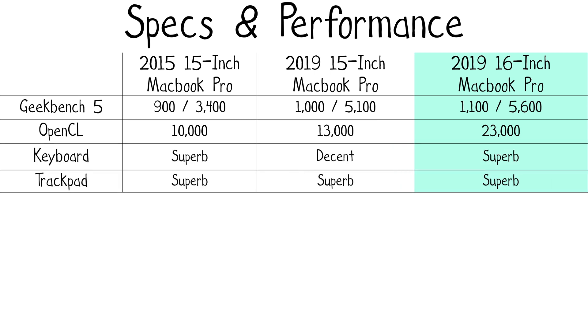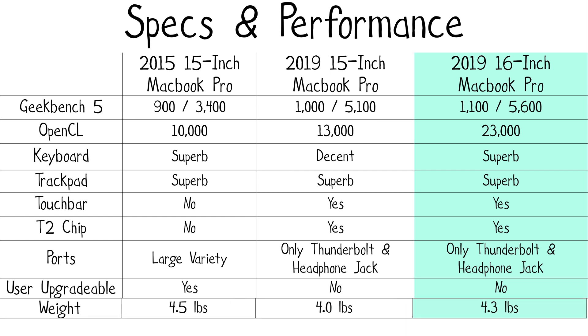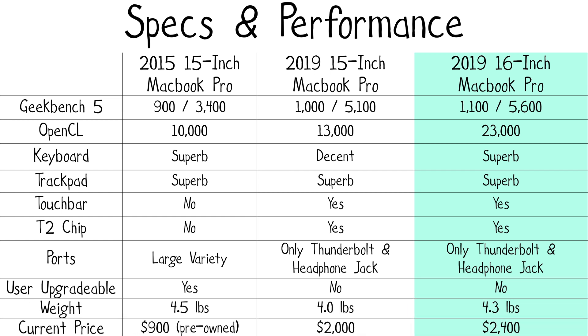Comparing the CPU and GPU performance of the base 16-inch MacBook Pro to its predecessors: the CPU performance shows improvement over the 2015–2019 15-inch MacBook Pros, the GPU performance is finally improved, and the keyboard is also finally improved. That said, the maxed-out 2015 MacBook Pro with the M370X GPU is available pre-owned for around $900 — to me, this is the last good MacBook Pro. It has similar CPU performance, the gold standard keyboard, the same trackpad, and a user-upgradeable SSD. The only things it lacks are the Touch Bar, the T2 chip, and the latest performance.